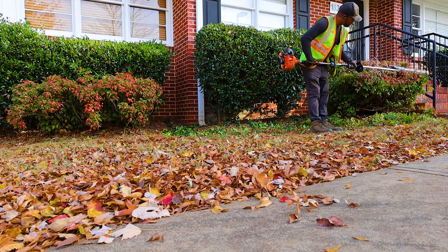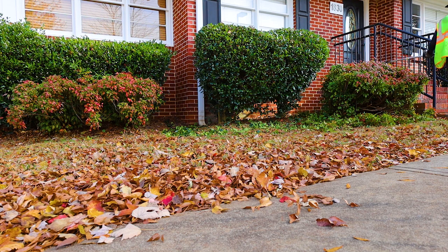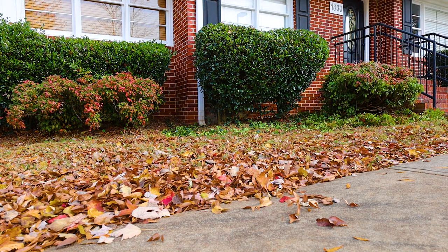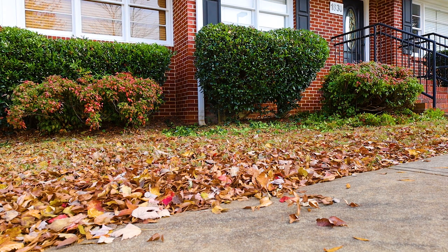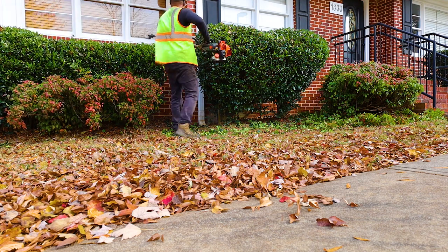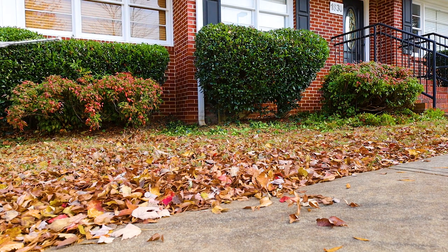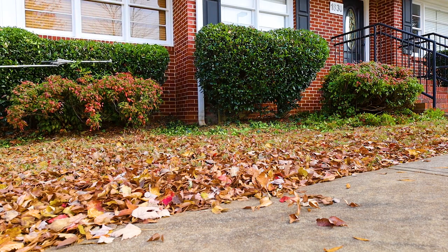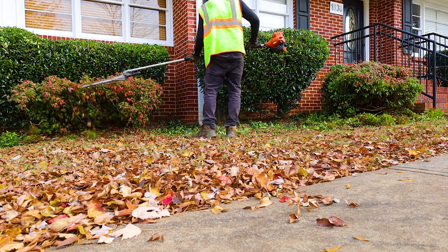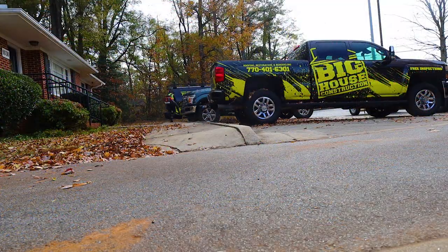When you're doing these properties, do them right — take your time. Behind those bushes it was just years and years of leaves that whoever was landscaping before just left back there. I took my time and blew them all out from behind these bushes so we could get pine straw or mulch in there and really get this property together for the property owner. Those are little things that matter that most companies won't do.